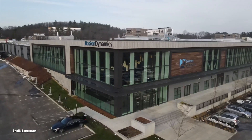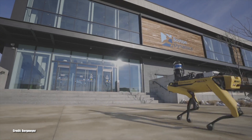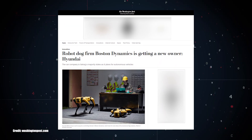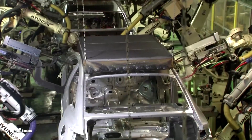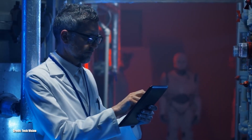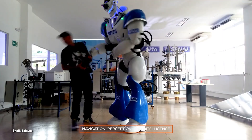Headquartered in Waltham, Massachusetts, Boston Dynamics is an American robotics design company. It was first owned by Google and as of 2020 by the Hyundai Motor Group. They are known for their highly mobile robots, which combine principles of dynamic control and balance with sophisticated mechanical designs and next-generation software. These robots are equipped with navigation, perception, and intelligence.